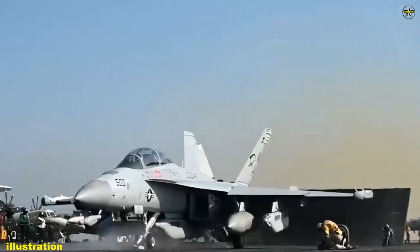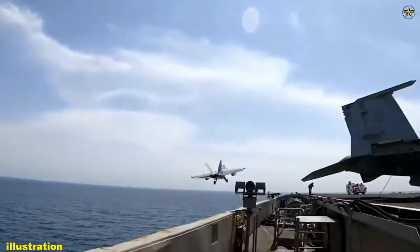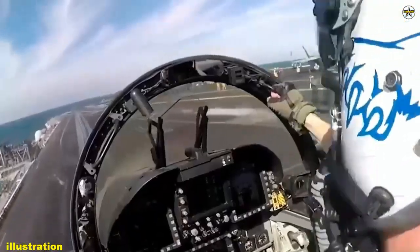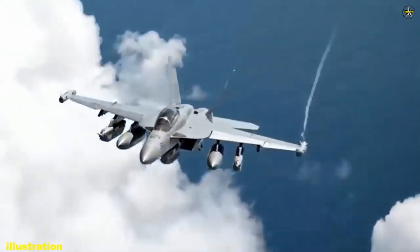The NGJMB capability, with the forward pod located under the right wing of the aircraft, is a jamming technology that provides enhanced airborne electronic attack capabilities to the EA-18G Growler platform.